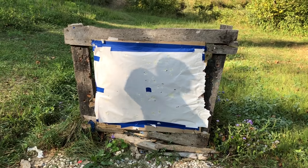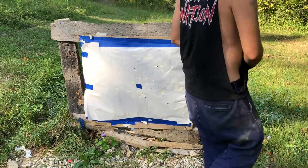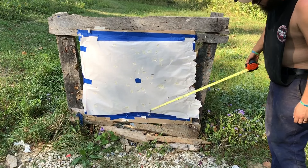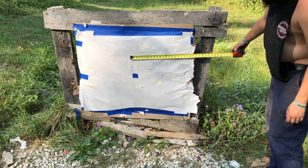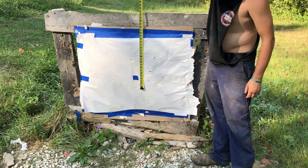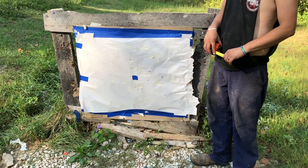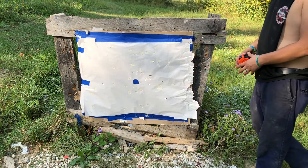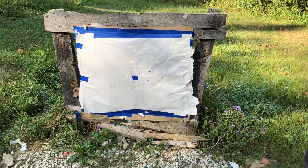Wasps are everywhere — sorry about the mic noise. I just measured the core; I wouldn't bother with the flyers. It looks like the core is an 11 by 11 inch pattern. The core is not bad at all. Speed is pretty good at 1202. We did get a couple of flyers, but the rest of it is pretty good.